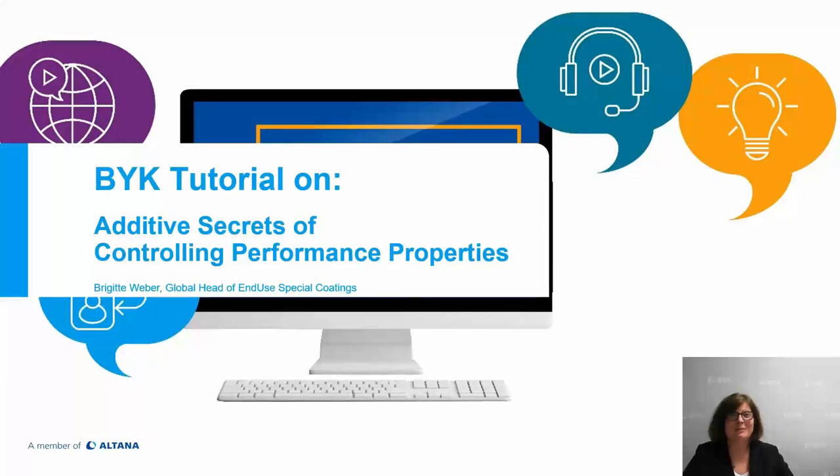Welcome to Böck. My name is Brigitte Weber. Today I have the pleasure to present additive secrets of controlling performance properties. I would like to give you a little bit of an insight into the world of polysiloxanes, properties that can be achieved, the chemistry, how to use them, and a little bit about troubleshooting — small hints and indications that could make your daily life easier.